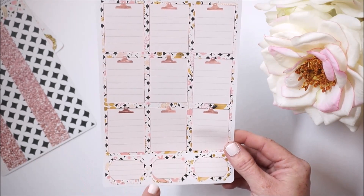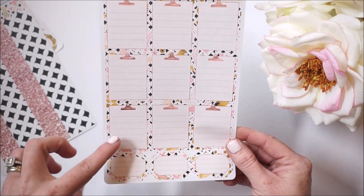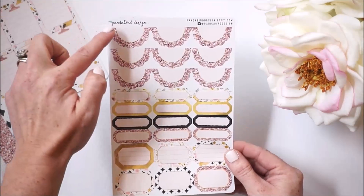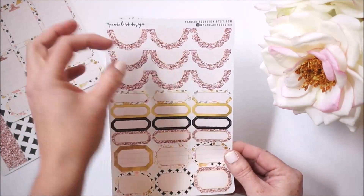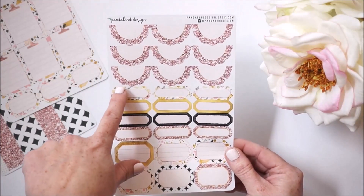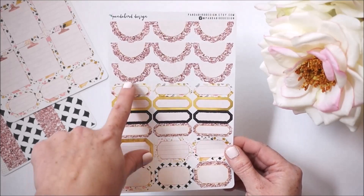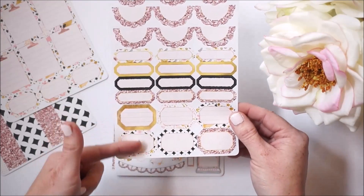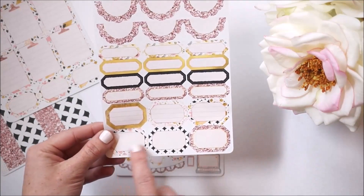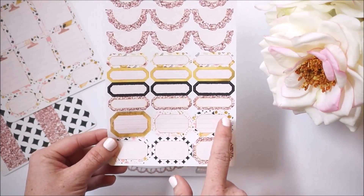Down below we have three of these half-box size writing boxes with lines as well, but they are kind of like a hexagon — not rounded, actually kind of cornered off. These are called half-box size scallops and they're individually cut, as well as some quarter box labels and more of the half-box hexagon style.